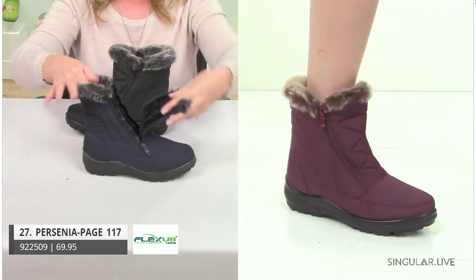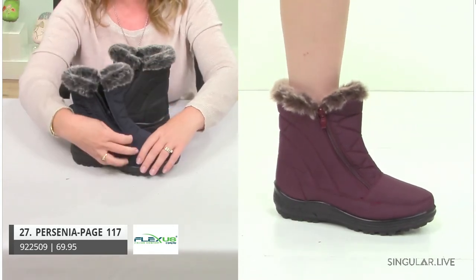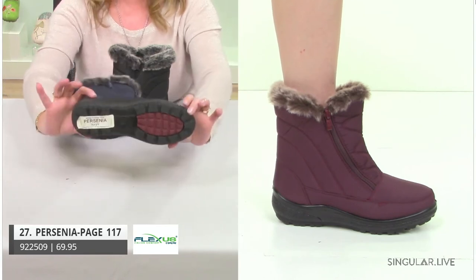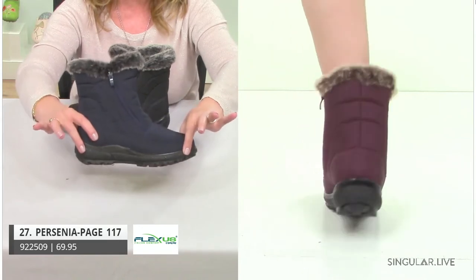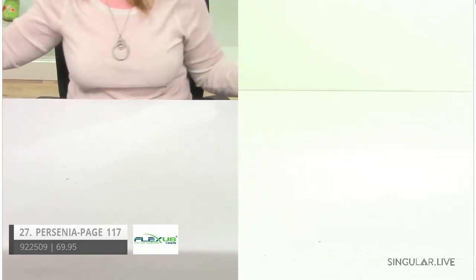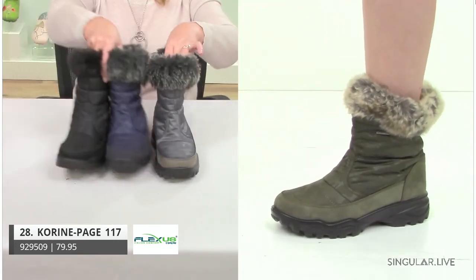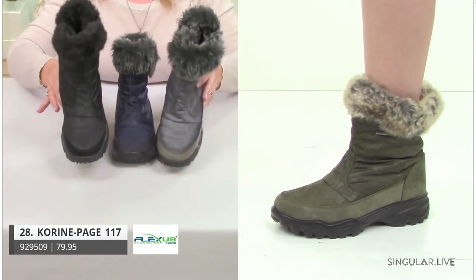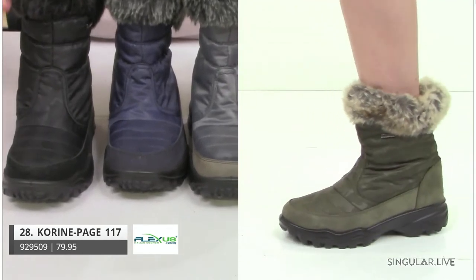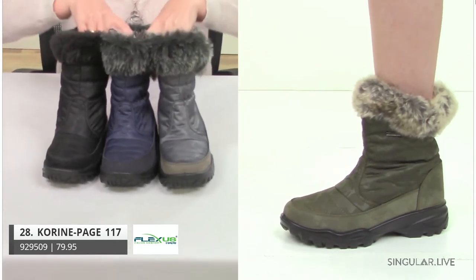Look at that great cozy lining inside. She's waterproof — the zipper goes all the way up so nothing will penetrate. Take a look at the base, the traction, the lug, and the inserts — that's what sets us apart. Next style is Corinne — she comes in many different colors. She's waterproof, but take a look at her print — ever so subtle, it's a camouflage print. You can probably see it better on the model's foot in that great green. That's style Corinne.